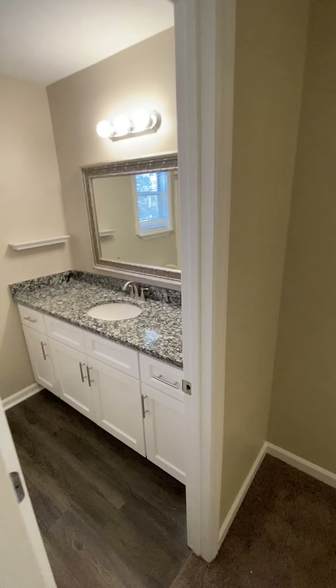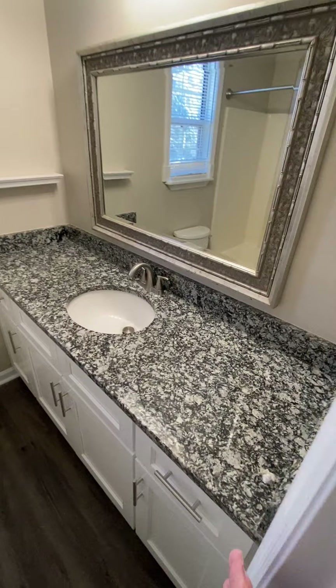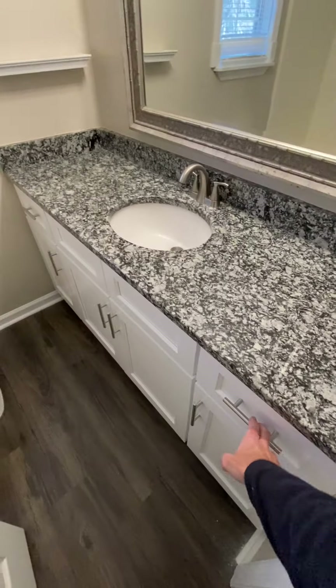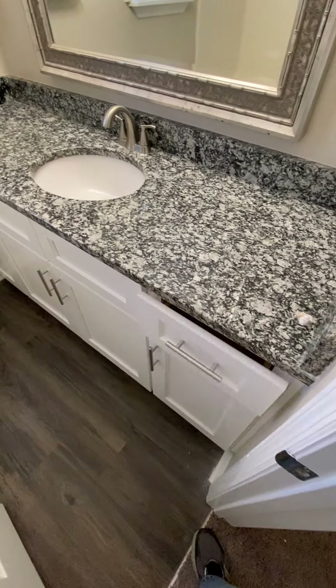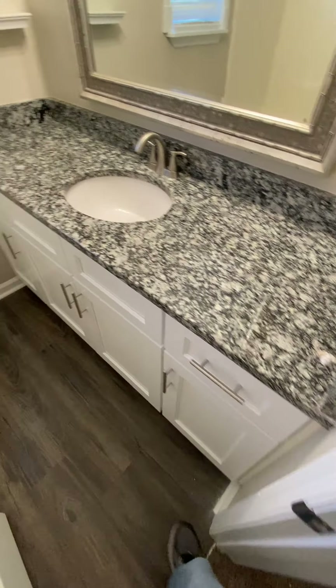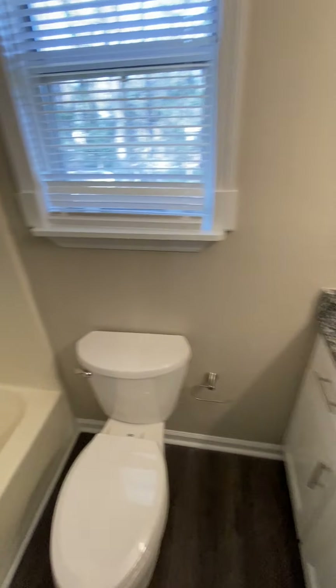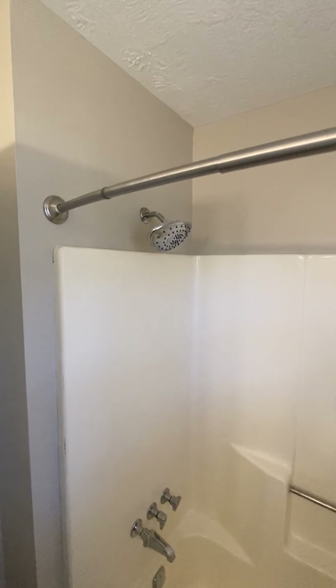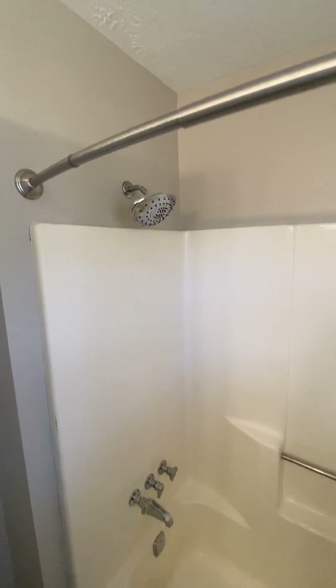Stepping out, this is the shared bathroom — single sink, pretty large countertop, it's granite, which is cool. Has a soft-close cabinet — you push it and it softly closes. New flooring. The tub is older, probably one of the original tubs, so it just has some wear on it, nothing major. Probably a new shower head.